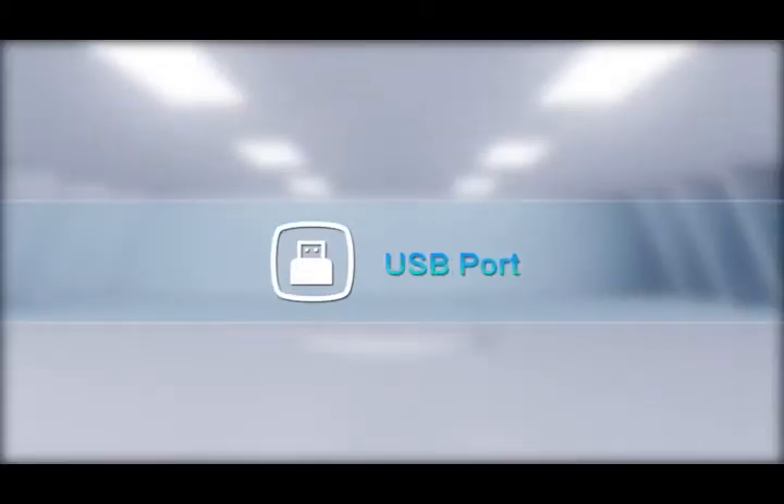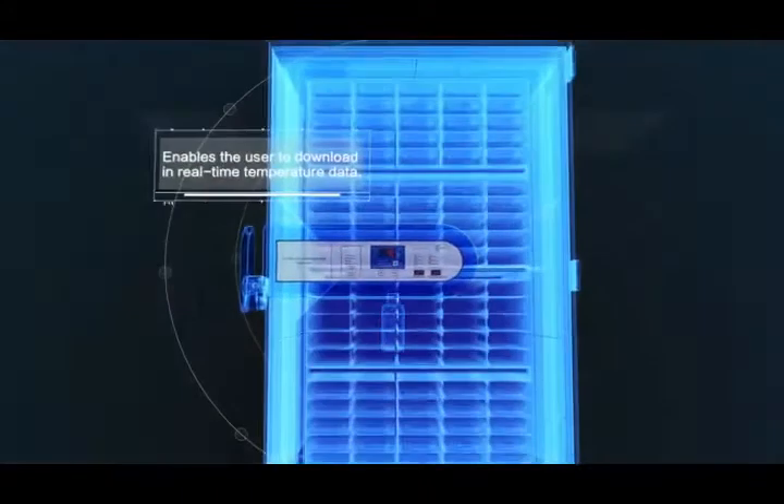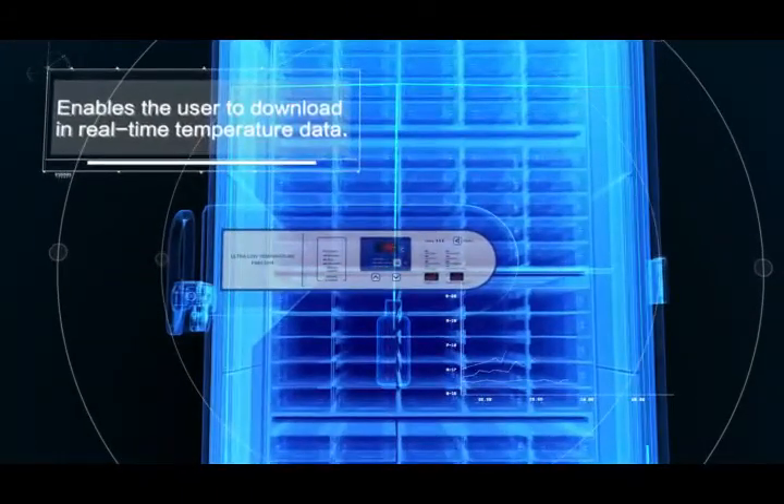USB Port. Enables the user to download real-time temperature data.